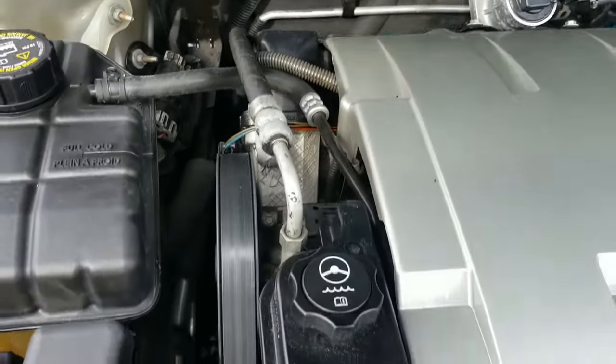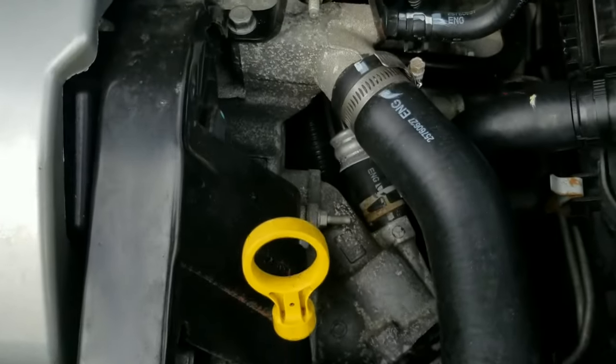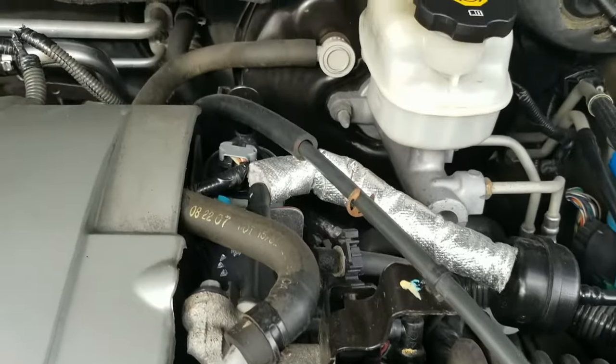Looks pretty clean under the hood. I don't see any rust at all. I see some oxidation, but that is normal on the older engines. All the lines look good.